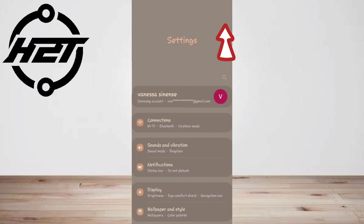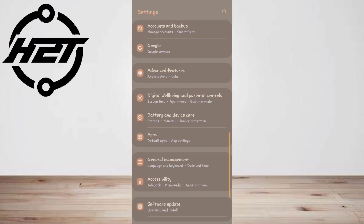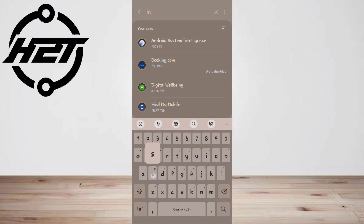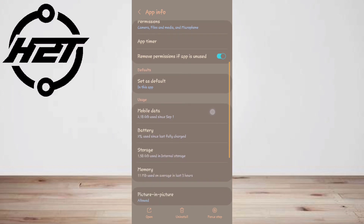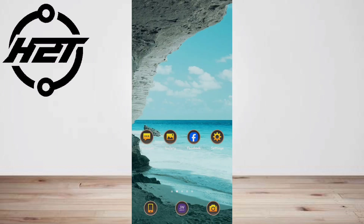Second, clear the Instagram cache. Go to your device settings, select Apps, and then tap on Instagram. Now tap on Data Usage and choose Clear Cache and Clear Data. Look for the Meta Verified option after the cache has been cleared.